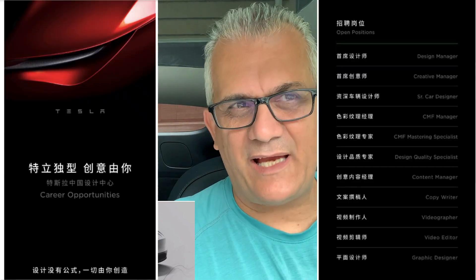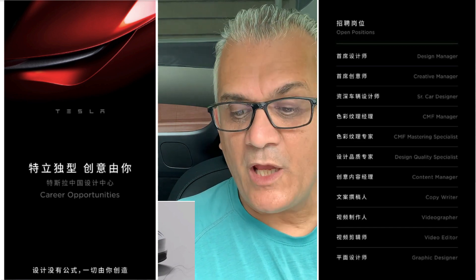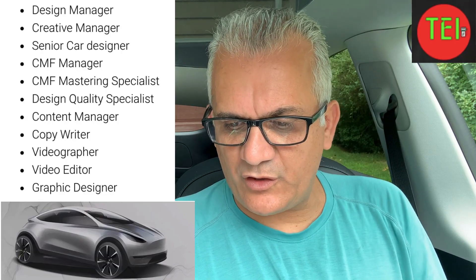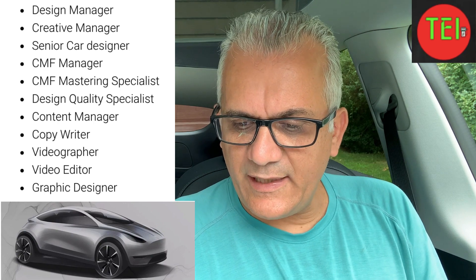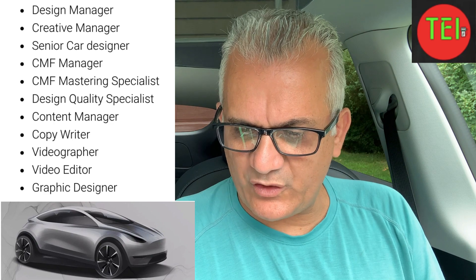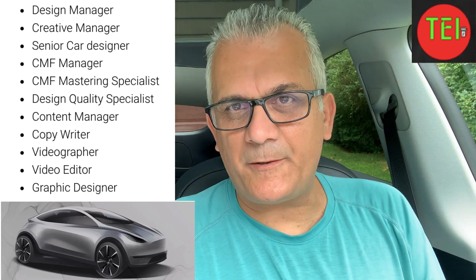It looks like, and I'm going to show you a couple of stickers — advertising in Chinese and also in English — that Tesla just put out in China, looking for: a design manager, creative manager, senior car designer, CMF manager, CMF mastering specialist, design quality specialist, a content manager, copywriter, videographer, video editor, and graphic designer. This seems to me a path for staffing the design center in China.